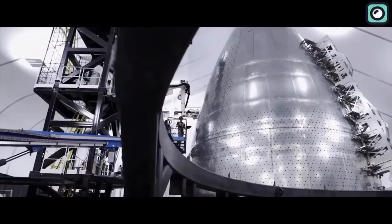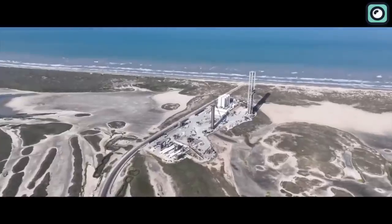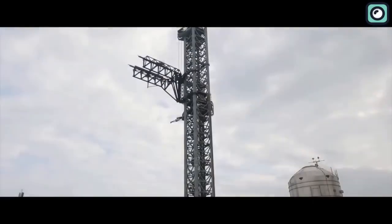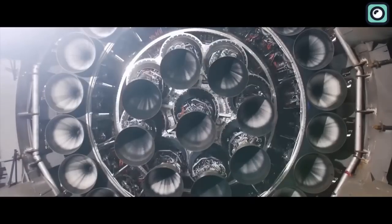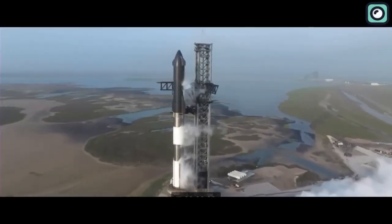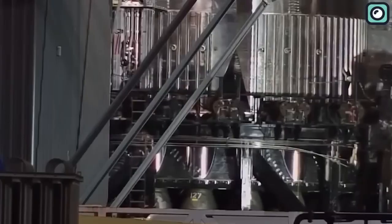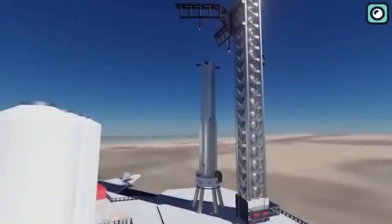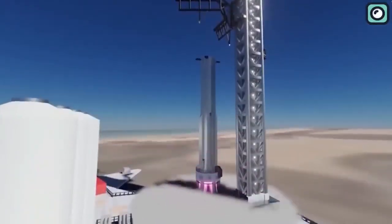At the heart of this anticipated event is SpaceX's Starbase. The site is currently brimming with activity, akin to a busy kitchen prepping for a lavish dinner. Everyone is hustling, ensuring that everything is just right for the grand event. Amidst this hustle and bustle, the star of the show is undeniably the Super Heavy Booster 9, which is now fully equipped and ready for action. An orbital launch mount test on this enhanced Starship booster was completed without any issues.